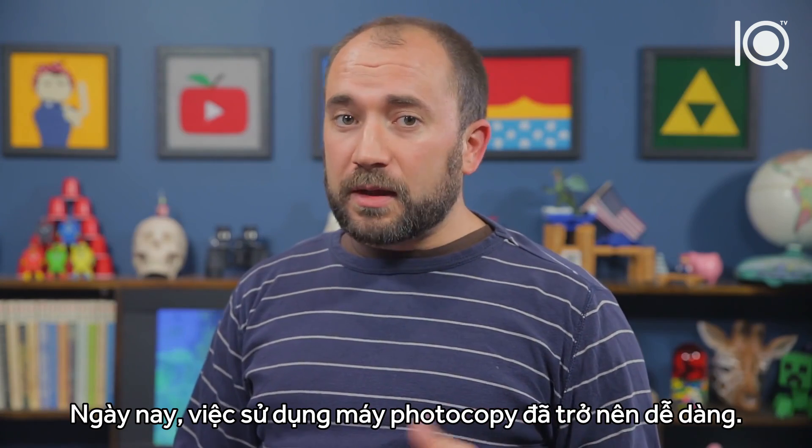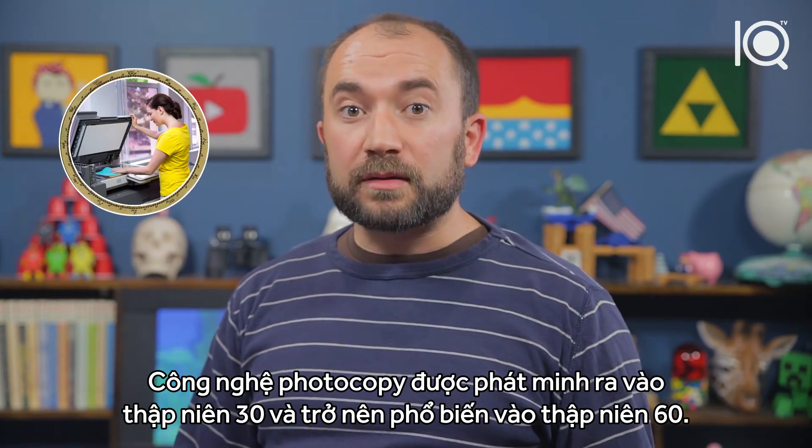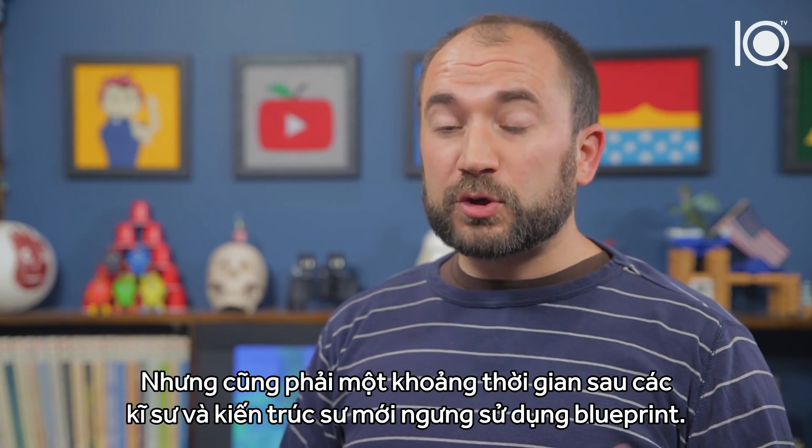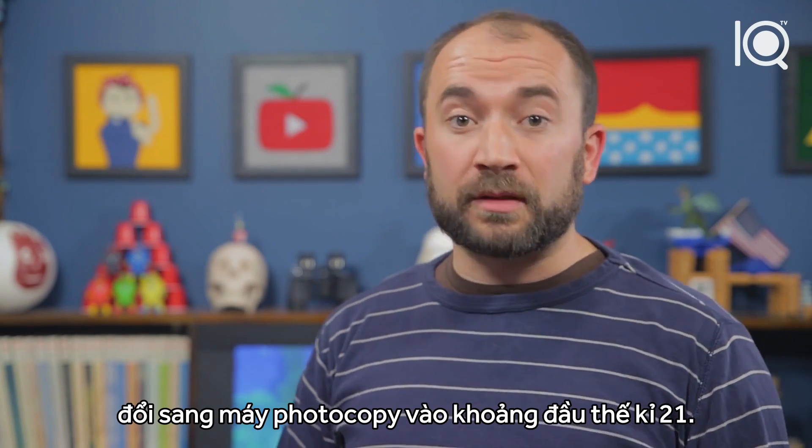Of course, nowadays it's pretty easy to use a photocopier, a technology invented in the thirties that became mainstream in the sixties. But it took architects and engineers a while to switch away from blueprinting. In fact, the majority of those two fields turned to photocopies during the early 2000s.